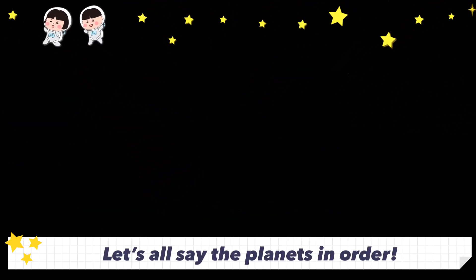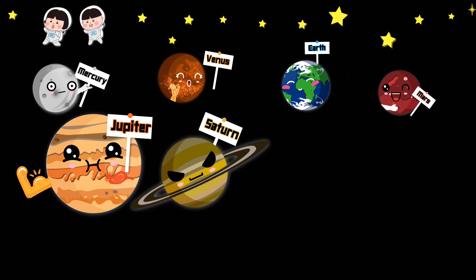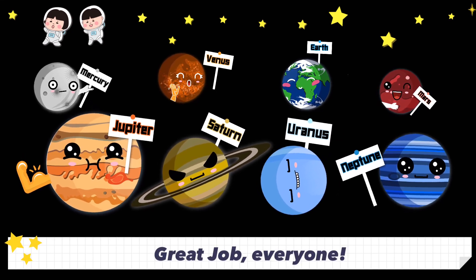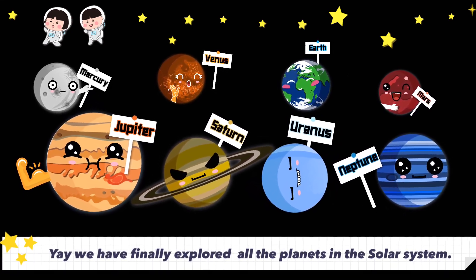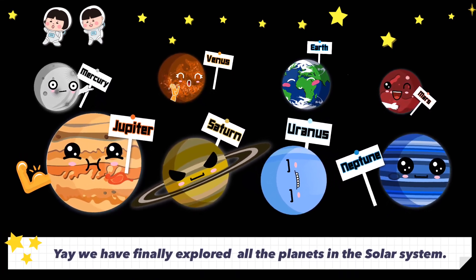Let's all say the planets in order: Mercury, Venus, Earth, Mars, Jupiter, Saturn, Uranus, Neptune. Great job, everyone! Yay! We have finally explored all the planets in the solar system.